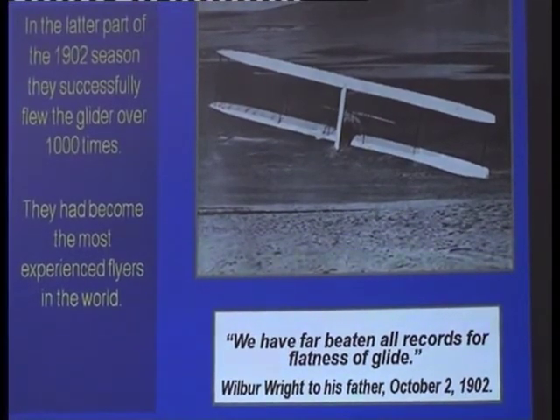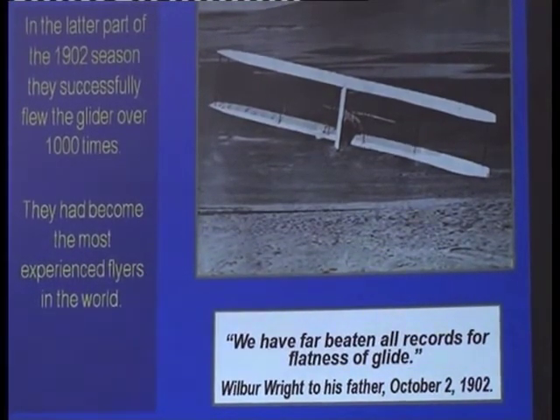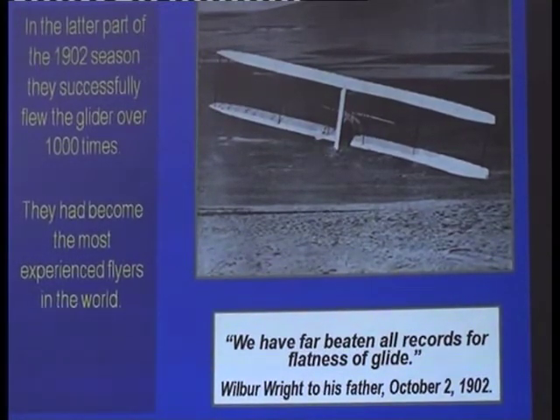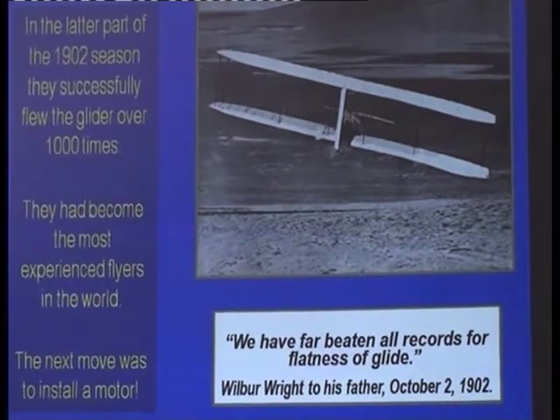Hiram Maxim and other people were starting to get in on their developments. Maxim and his friends were visiting them at Kitty Hawk on occasions and going away saying they wouldn't tell anyone — but they certainly did, and discussed what the Wright Brothers were up to. The brothers felt they were being betrayed a little by some of the people who had taken an interest in their progress. Anyway, they left Kitty Hawk that year saying the next move is to put a motor onto their glider.